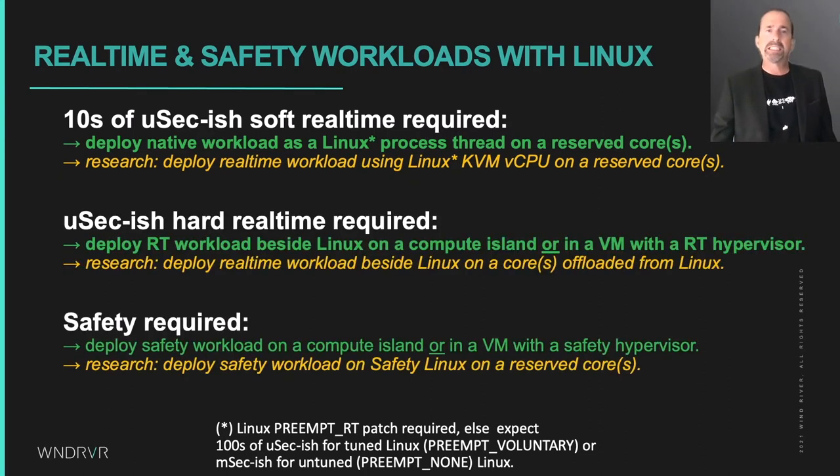If you need microsecond-level hard real time or safety with no missed deadlines, then you need to run your workload either on a dedicated compute island, or in a virtual machine running on a real-time or safety hypervisor, and let Linux run beside it.